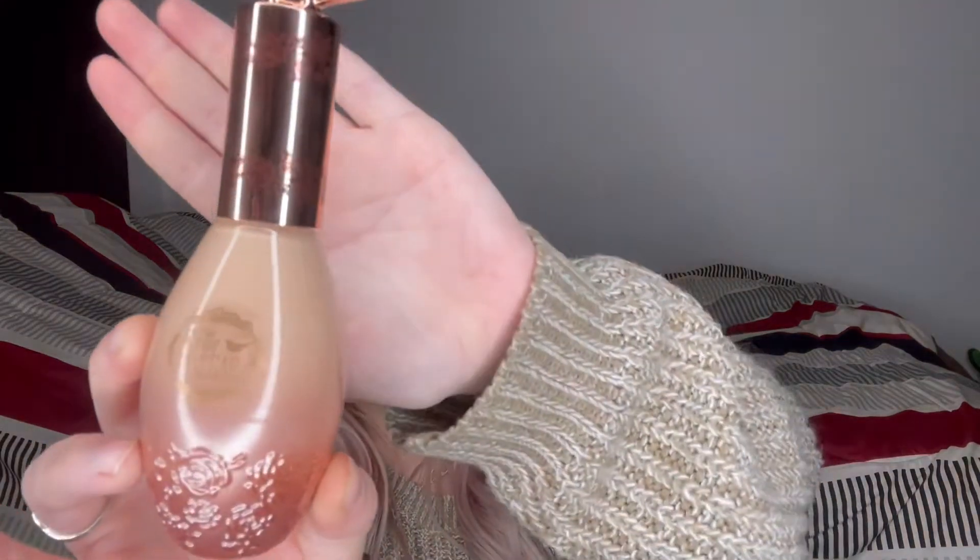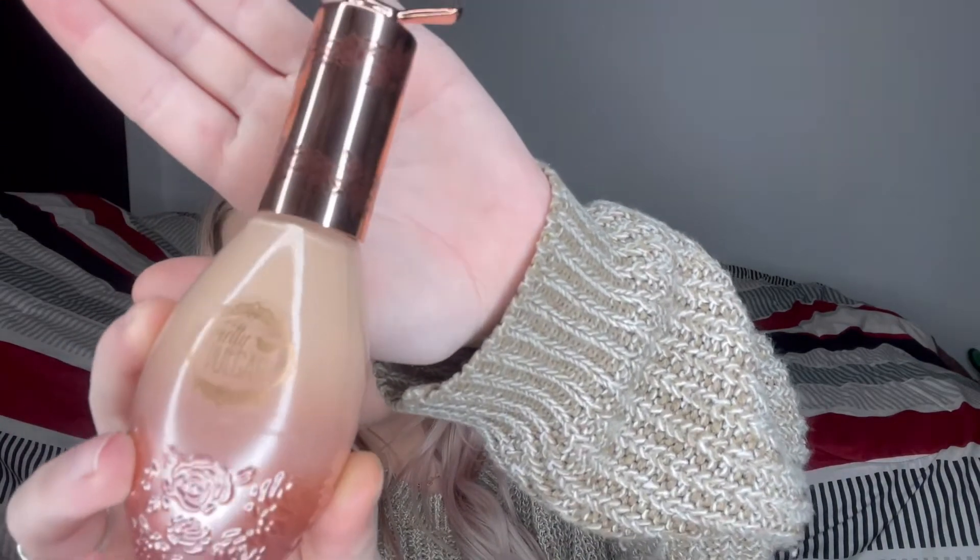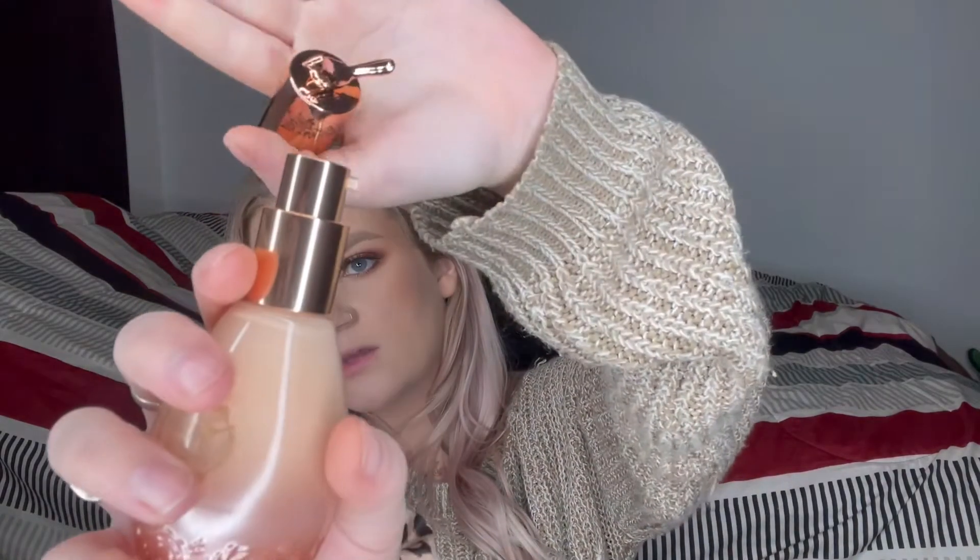I already have it on my face right now. I'm going to show you guys the packaging. I got it in shade 12, called 'No Filter.' They don't really have a huge shade range if you find it at TJ Maxx or Marshall's, but they do sell it at Sephora if you want a wider selection. It says it is cruelty free, which is really good. And the packaging — it is literally so pretty and so cute. It's like rose gold with a little bird on it and a little pump.